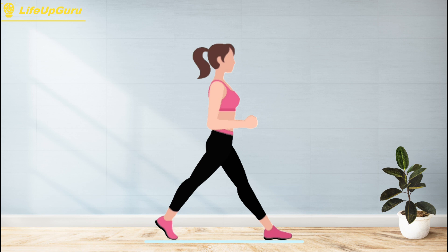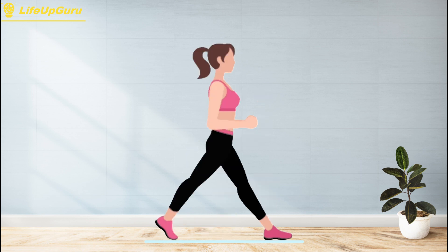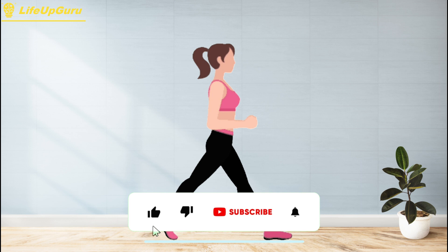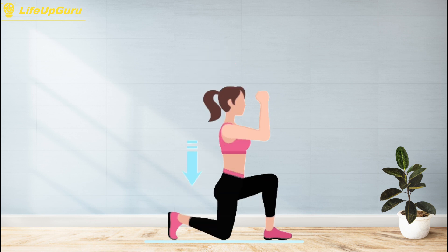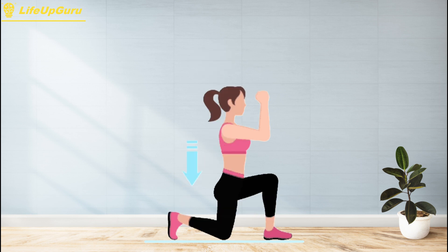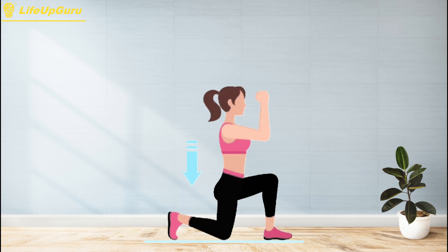To perform split squats, start by standing with your feet shoulder-width apart and take a big step forward with your right foot. Then bend both knees to lower your body into a lunge position, keeping your front knee directly over your ankle and your back knee hovering just above the ground. Next, push off your right foot and return to the starting position. Repeat the same motion on your left side. In addition to building leg strength and muscle mass, split squats can also improve your balance and stability, requiring precise movements and the ability to maintain your balance on one leg.